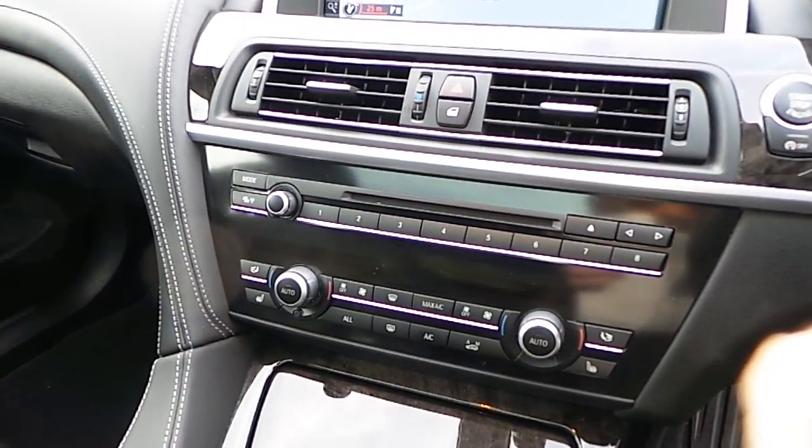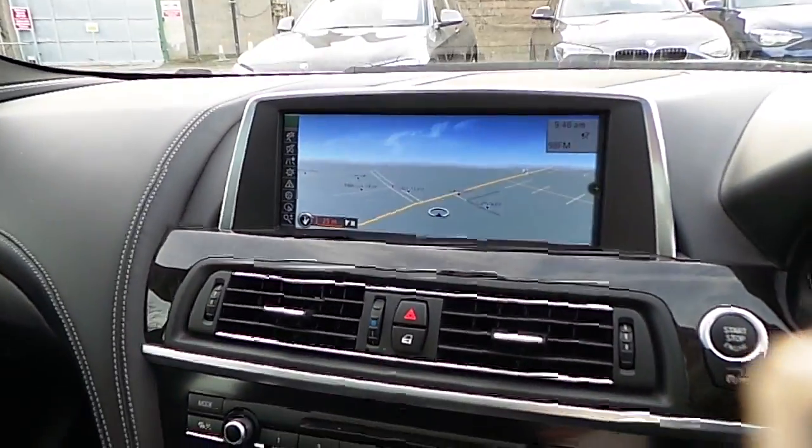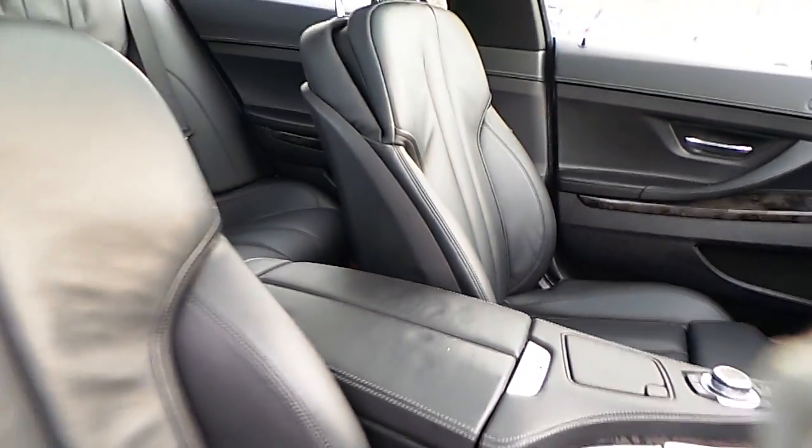We have automatic air conditioning, heated seats, CD radio, DAB digital radio, satellite navigation, wood trim, and of course that Nappa leather interior.